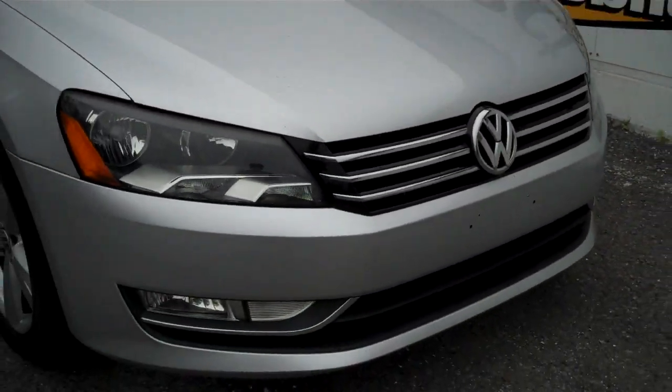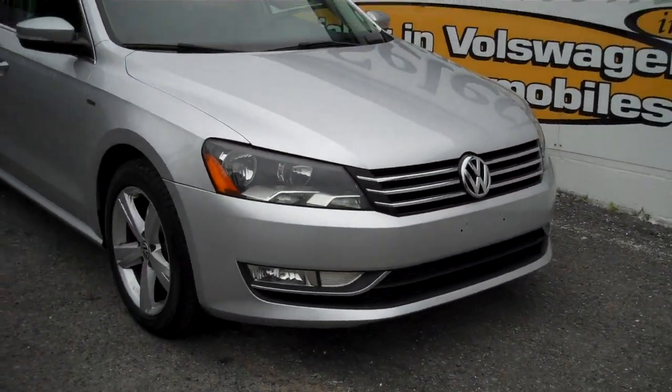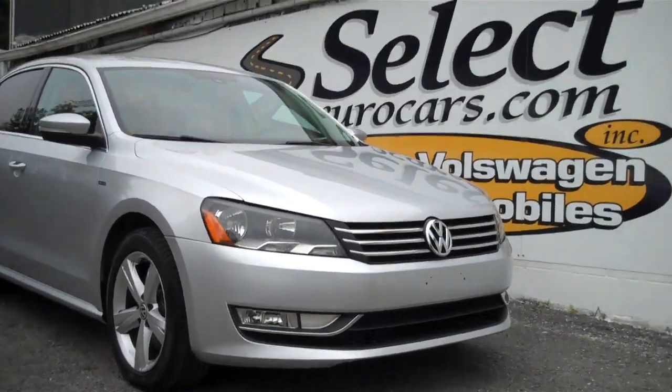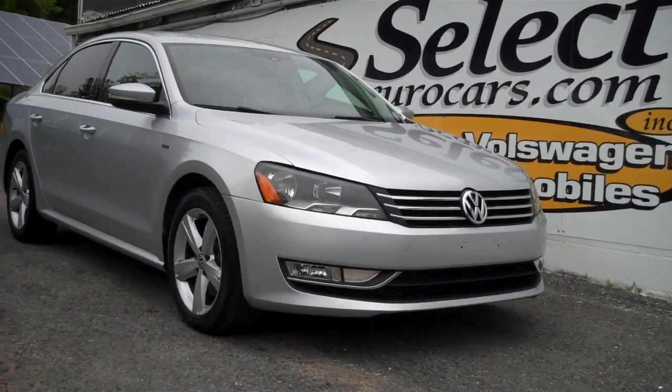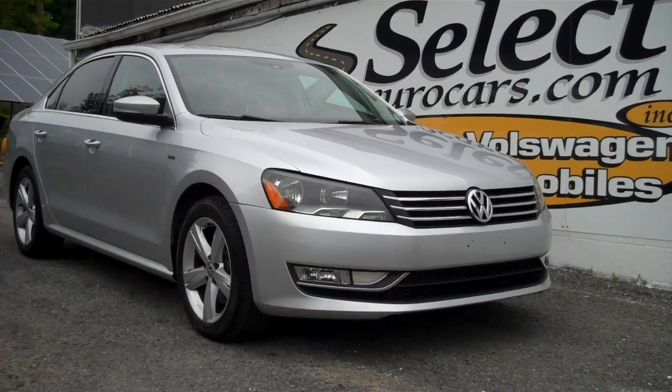It has the Mallory Duracell for the main battery — one of the best batteries for your needs. This Passat is sold here at Select Your Cars with our six-month, six-thousand-mile warranty included.